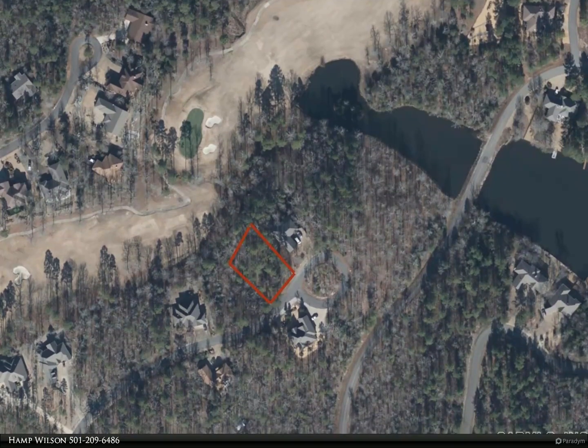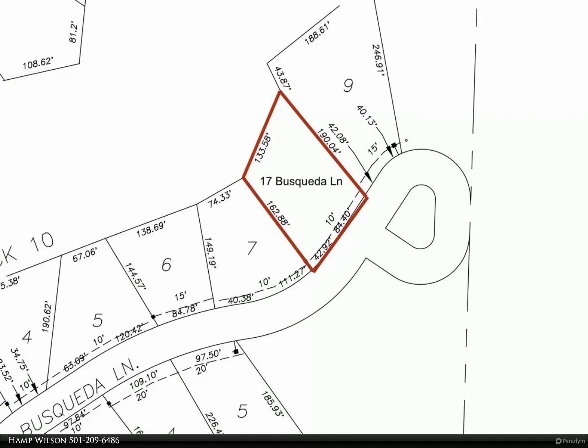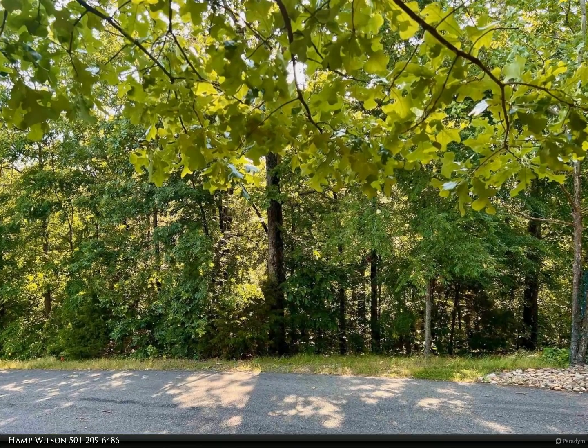The lot slopes down to the golf course, perfect for a walkout basement design. Clear some trees for a spectacular view, or leave them for privacy. Enjoy all the amenities Hot Springs Village has to offer. Motivated seller willing to finance up to half the sales price.